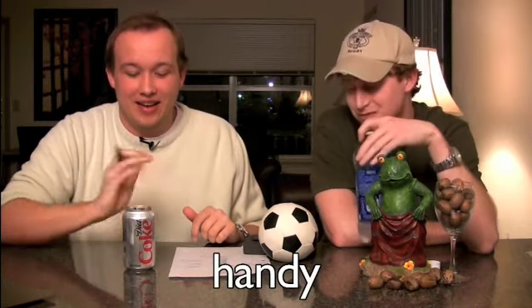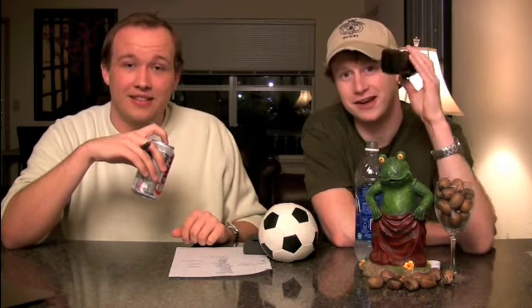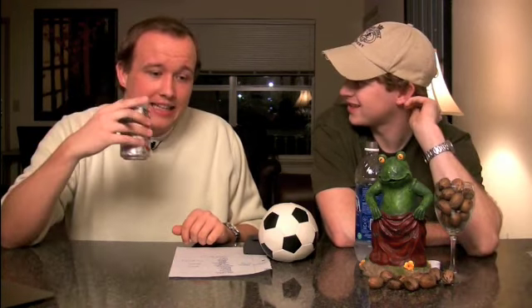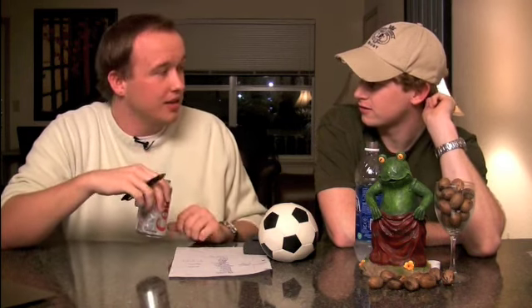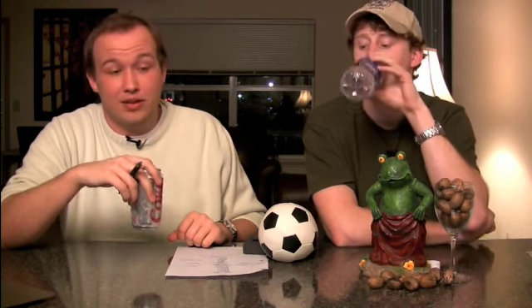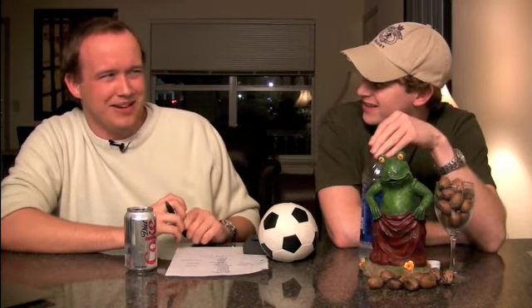Handy. Handy in German means a cell phone. And handy in American English actually means something is practical, easy — praktisch. I remember talking about how I use my Handy to call different people, and they were just looking at me like they had no idea what I was saying.